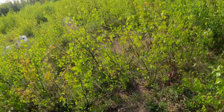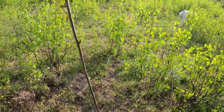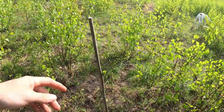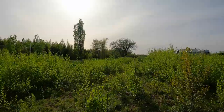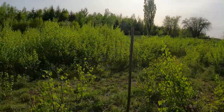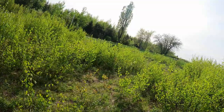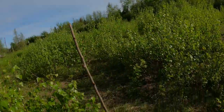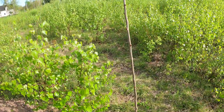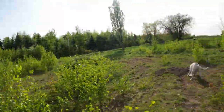Moving on, this is a grafted mulberry — it's an everbearing variety so it will produce fruit twice a year. This is another everbearing mulberry, also grafted. And this one is a mulberry from seed — not grafted — so we'll see how that goes.